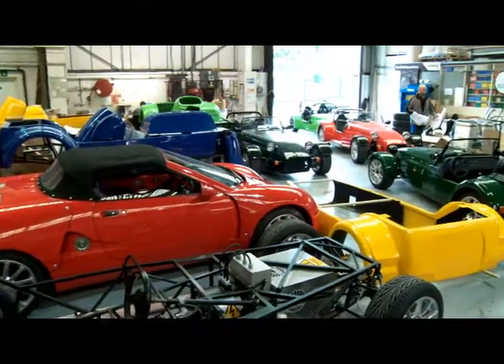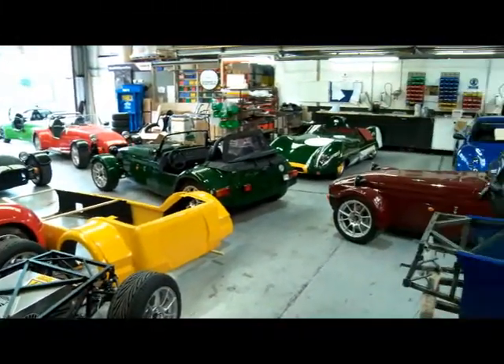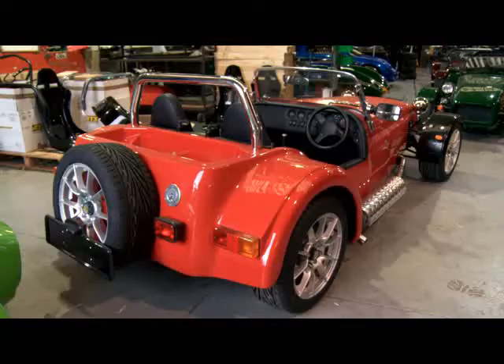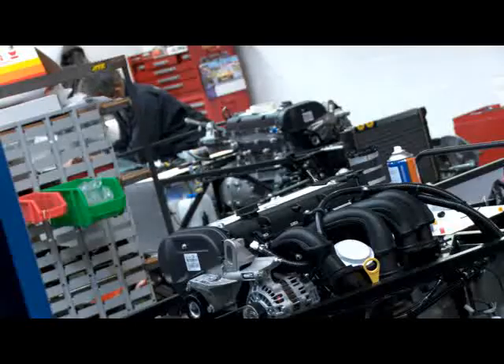Westfield is one of the few remaining British-owned, family-run, niche vehicle car manufacturers. Westfield is very unique — you can actually come here and design your own sports car. We can manufacture everything from the chassis, the bodywork, the seats, the internal trim. You can choose a specific engine for yourself, so you can actually design the vehicle specifically around you.